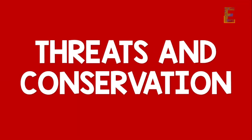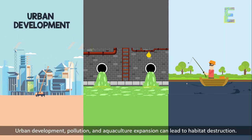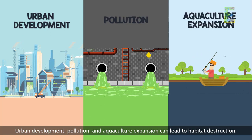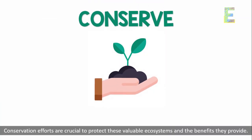Threats and Conservation. Despite their importance, mangrove swamps face serious threats. Urban development, pollution, and aquaculture expansion can lead to habitat destruction. Conservation efforts are crucial to protect these valuable ecosystems and the benefits they provide.